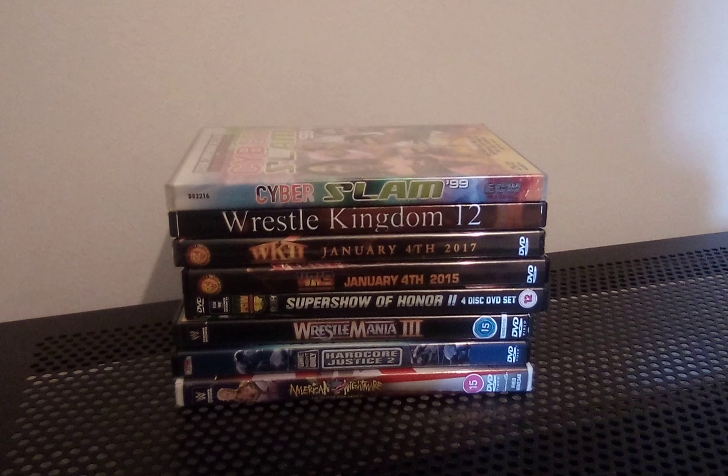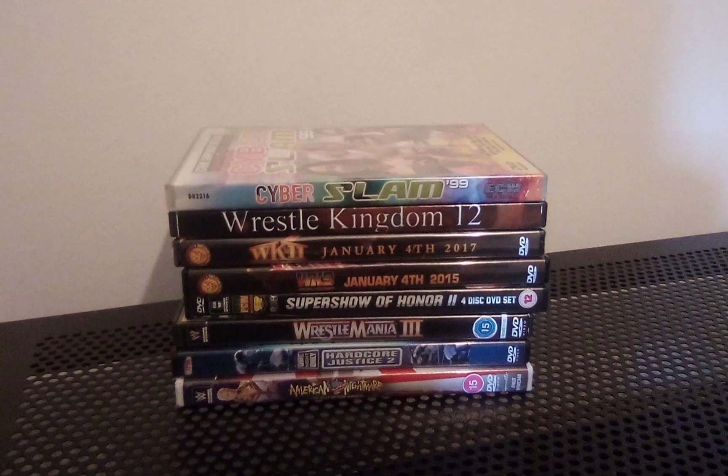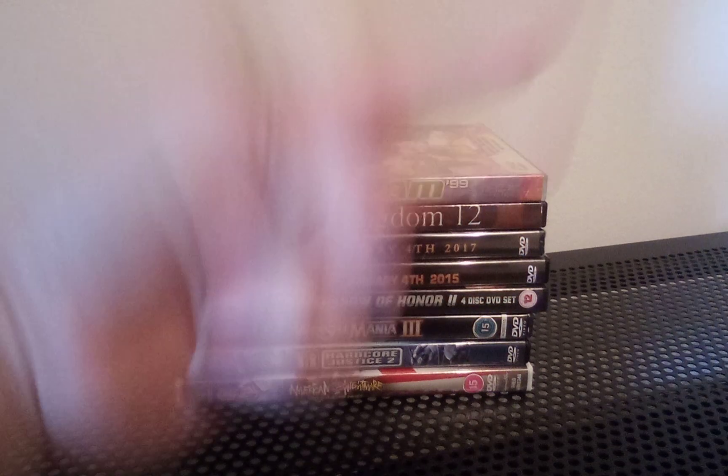What do you guys think of these DVDs? Let me know in the comments below. Give me a thumbs up if I deserve one today. I'll see you all again soon for more videos - hopefully a few more going out tomorrow so keep an eye out for those. Stay safe, stay well - peace!